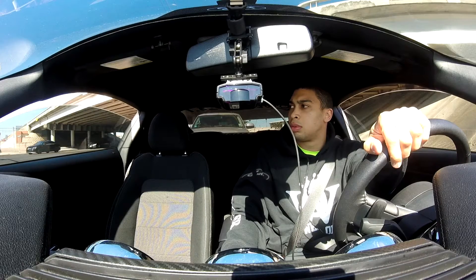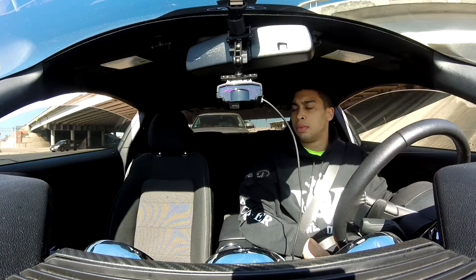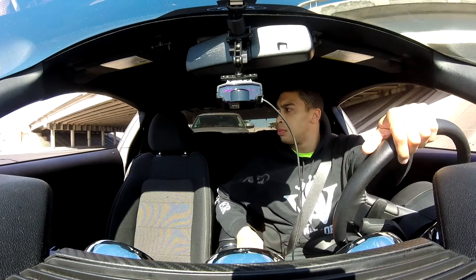The most common question I've been asked about the MPT tunes is: does it make a huge difference? And the answer is yes — it makes a huge difference. It's night and day. It feels like a completely different car. It really does wake up the vehicle.